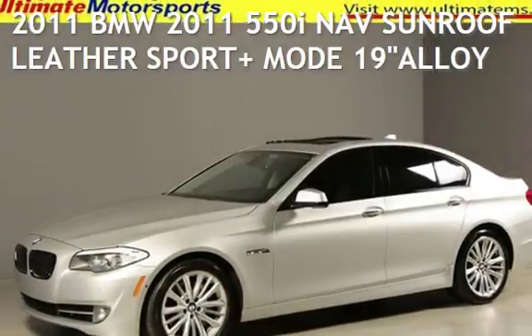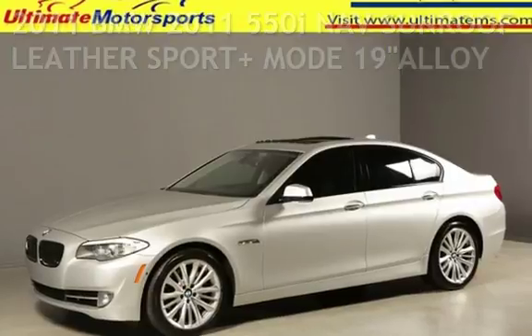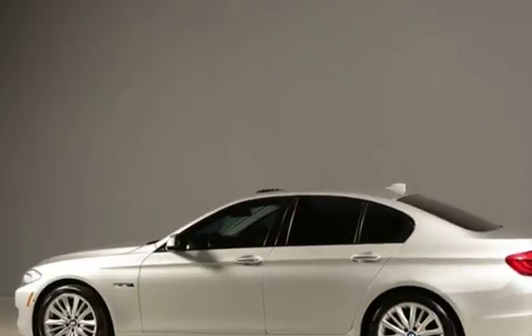Presenting a pre-owned 2011 BMW. This four-door sedan has an eight-cylinder, 4.4-liter V8 engine, with rear-wheel drive and an automatic transmission.